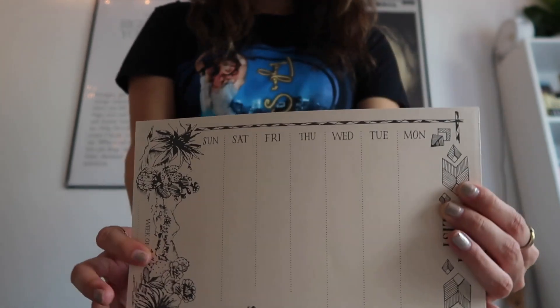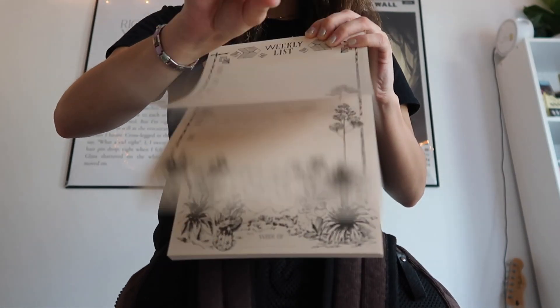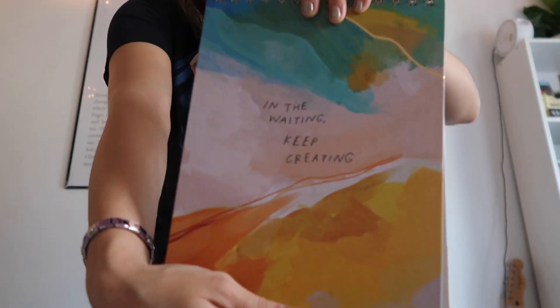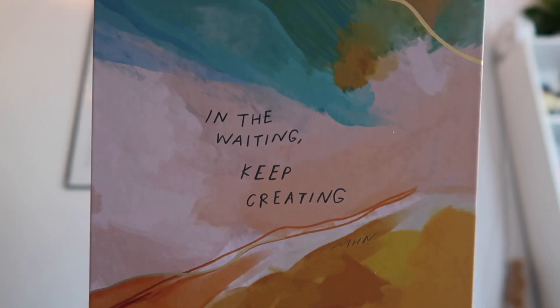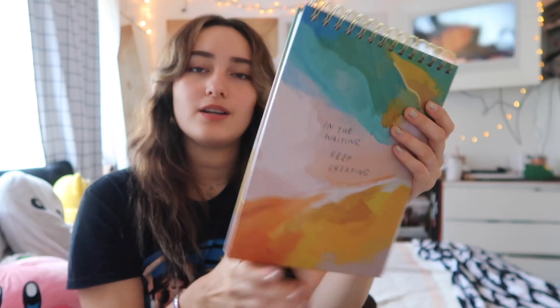Up next is something I'll probably keep on my bedside table in my dorm rather than in my backpack — it's a cute little weekly to-do list with Sunday through Monday, so I can write down everything I need for the week, and when I'm done just pick up a new one. Next up is my other notebook — it's technically more of a sketchbook since it has sketch paper. It says 'In the Waiting, Keep Creating,' has gold accents, and I just thought it was really cool.